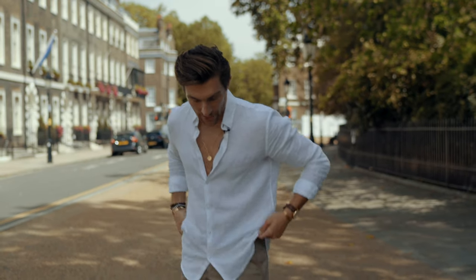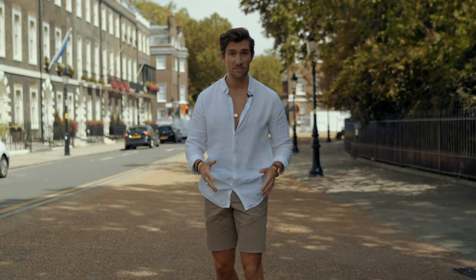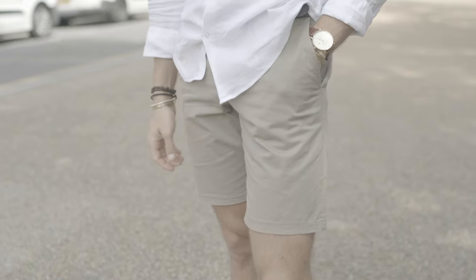Why the chino shorts? Because they are the most versatile shorts in the game — you can dress them up and you can dress them down. I've got these shorts from French Connection and they're a perfect fit and honestly super affordable too.